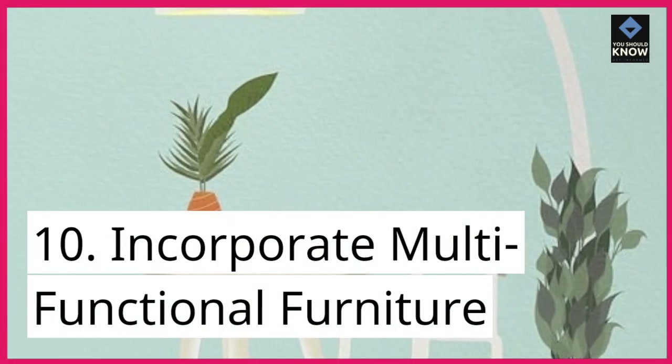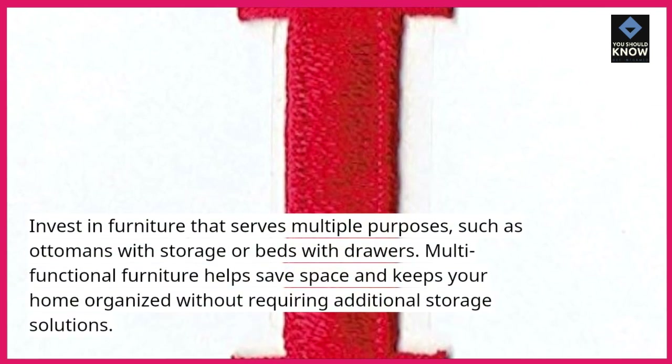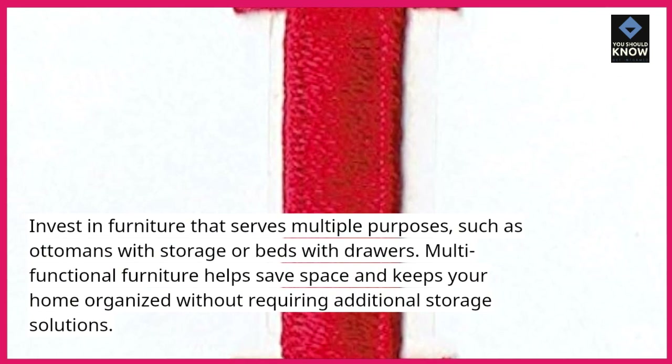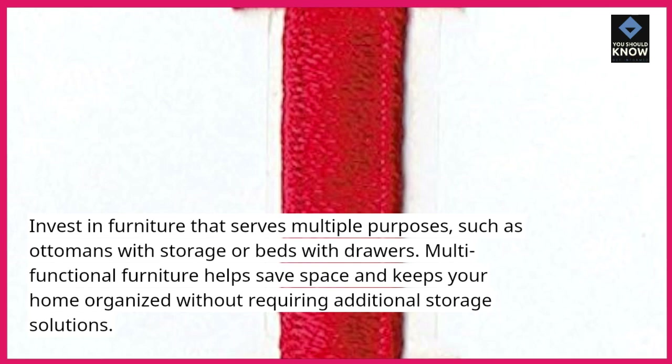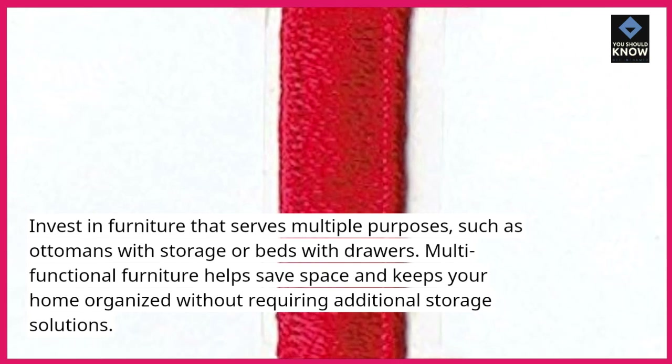10. Incorporate multifunctional furniture. Invest in furniture that serves multiple purposes, such as ottomans with storage or beds with drawers. Multifunctional furniture helps save space and keeps your home organized without requiring additional storage solutions.